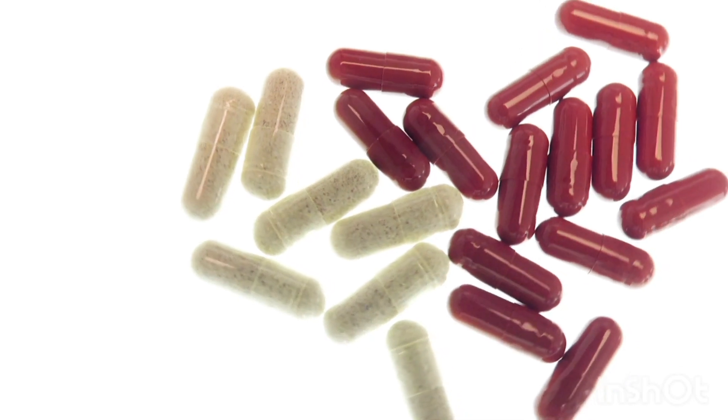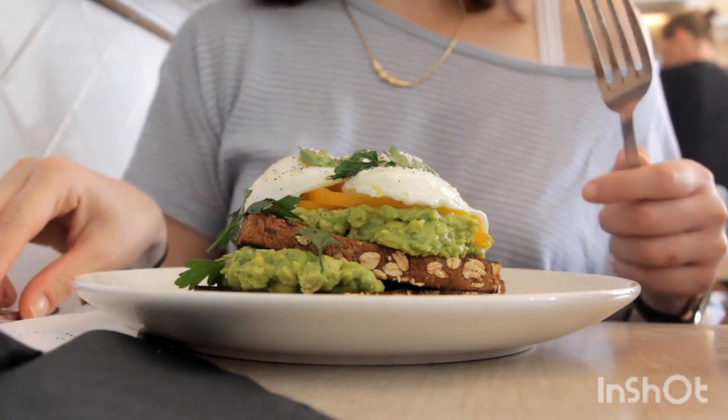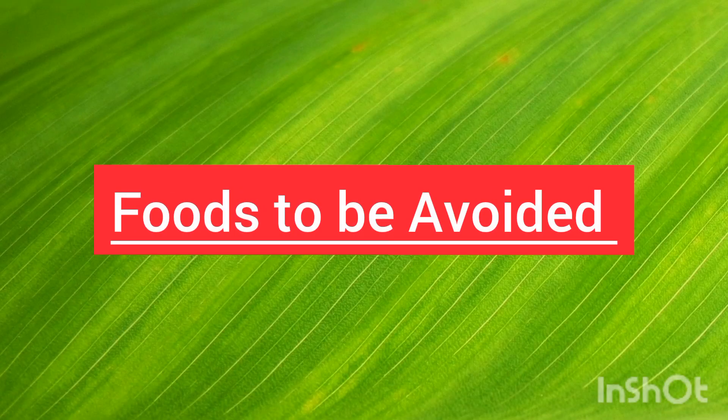Medication is the first-line treatment for hypothyroidism, but following a healthy diet will improve thyroid function and help you recover faster. Foods to be avoided: